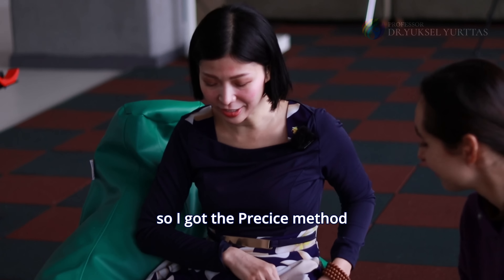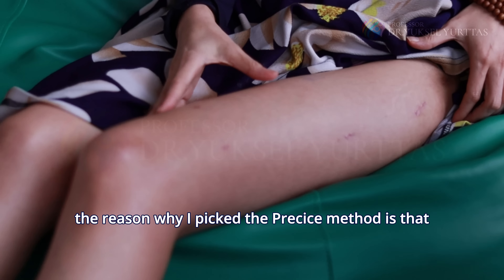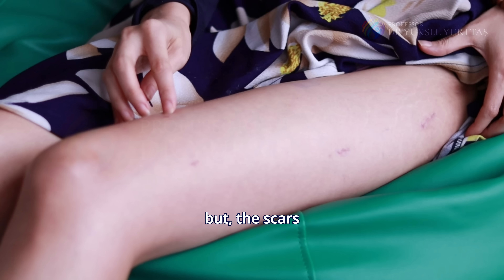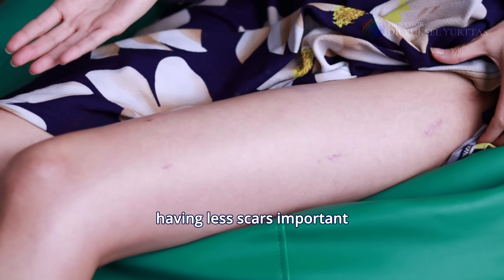So I got the Precice method. The reason why I picked the Precice method is not just because the pain is less, but the scars. Because to me, having less scars is important.